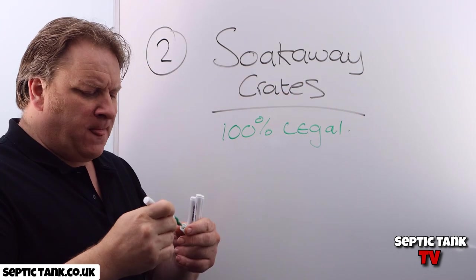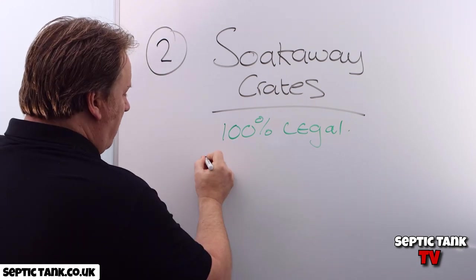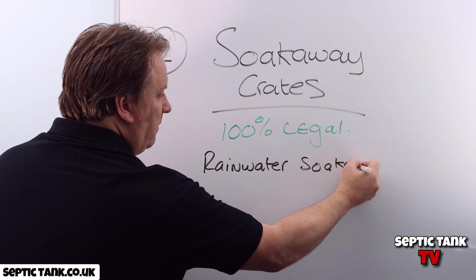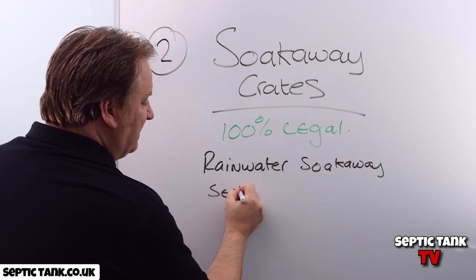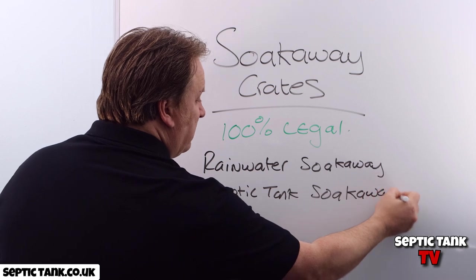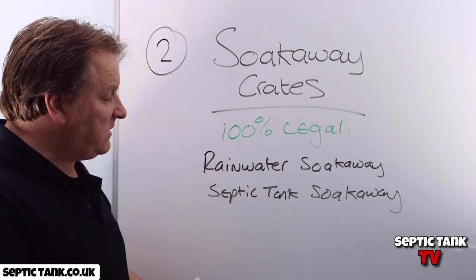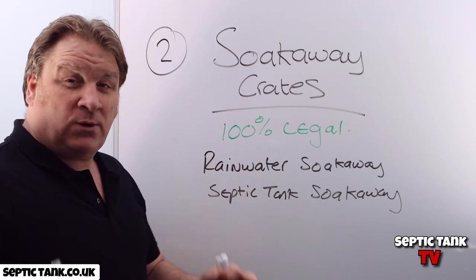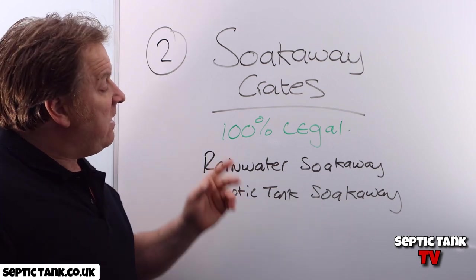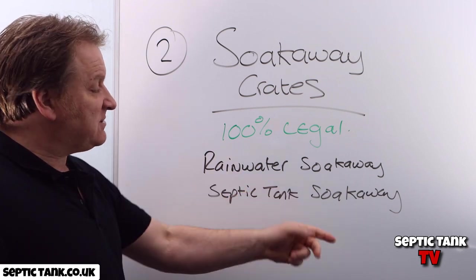So why the confusion? Well, because there are two types of soak-aways: a rainwater soak-away and a septic tank soak-away. The confusion comes because the word soak-away crates can be used for both. However, you cannot put sewage from a septic tank into a rainwater soak-away, and you cannot put rainwater from a rainwater soak-away into a septic tank soak-away.